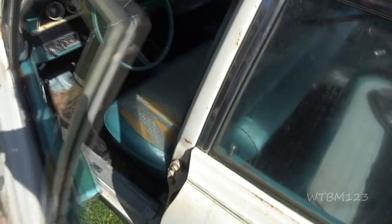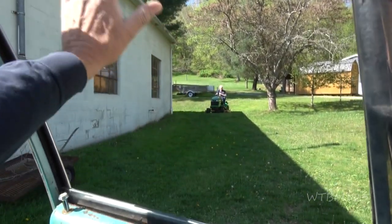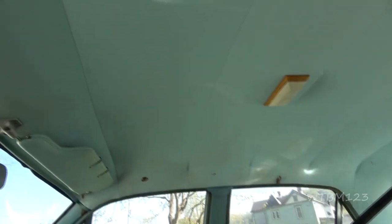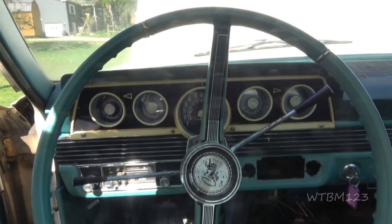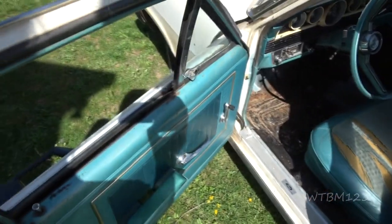Doors work nice. It needs some interior work. The headliner is halfway presentable — it's got some spots, like over there.